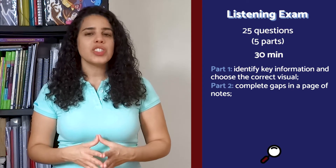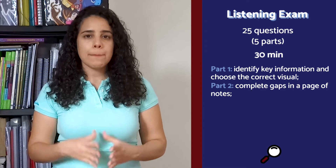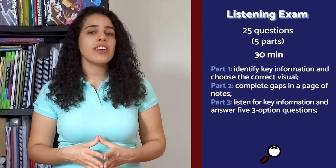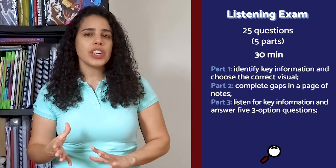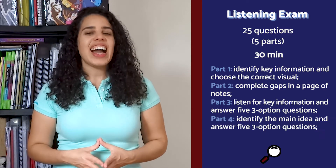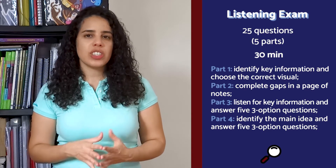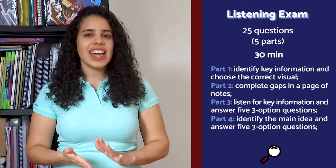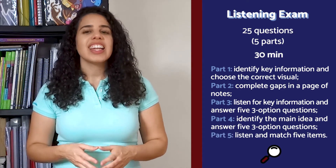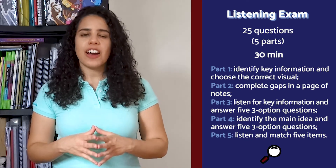Part two: gap fill — listen to a monologue and complete gaps in a page of notes. Part three: multiple choice — listen to a dialogue for key information and answer five three-option questions. Part four: multiple choice — identify the main idea, message, gist or topic in five short monologues or dialogues and answer five three-option questions. Part five: matching — listen to a dialogue for key information and match five items.